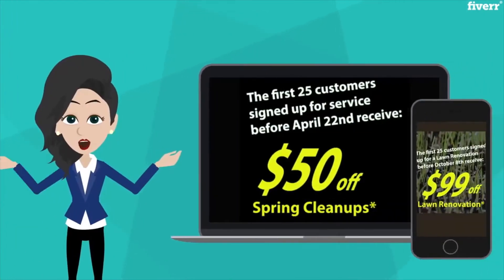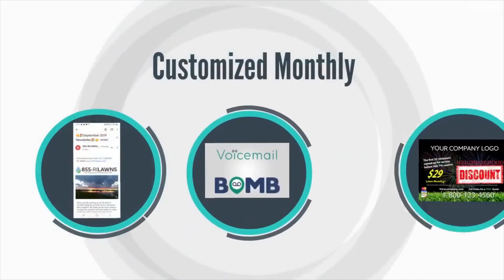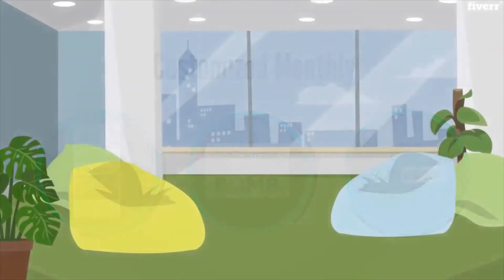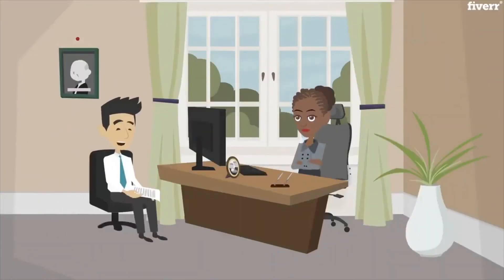During each theme, it will market to your existing database using a customized monthly newsletter, voicemail bomb, customized postcard, and many other proven marketing tasks aimed to acquire new leads from proven online and offline sources.